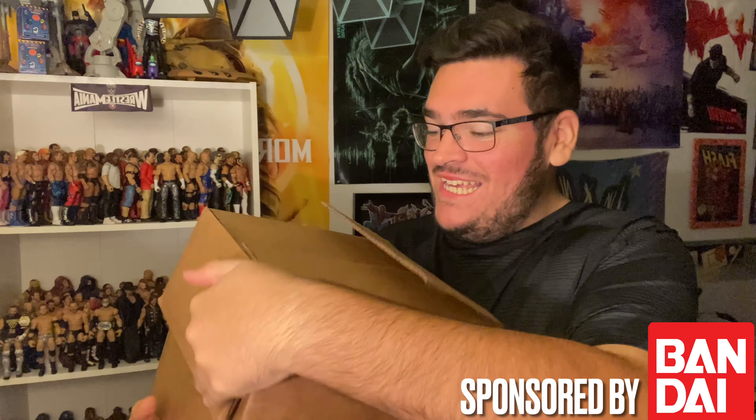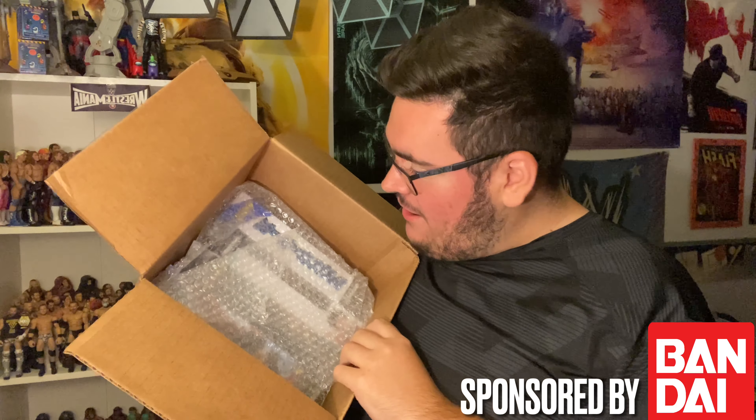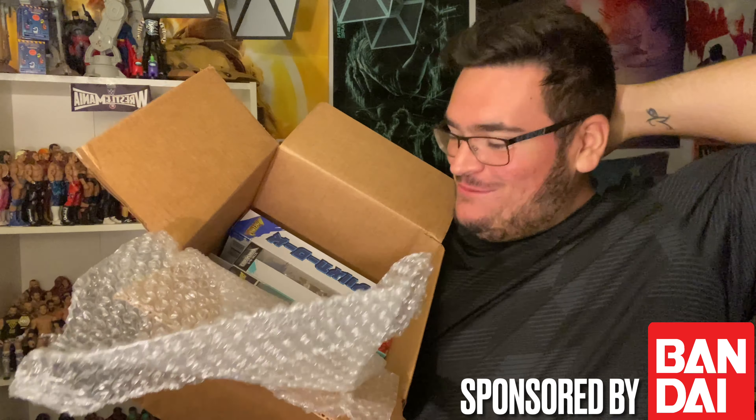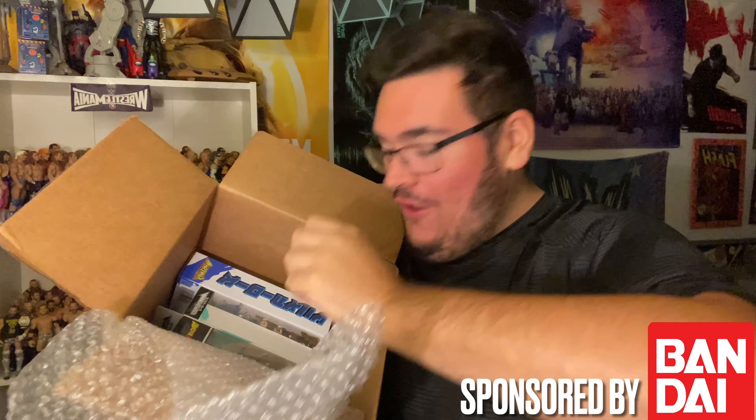I'm really excited right now — God's good. We just gotta open this up and see what's in here from Bandai. Shout out to Bandai, thank you guys so much for sending this box — they didn't have to, but they sent me some stuff, first time ever. The packaging is well done, we got bubble wrap — that's my favorite — and oh my gosh, I can see some Dragon Ball Z's in here!